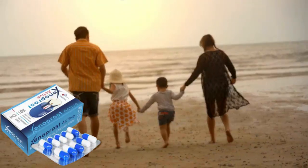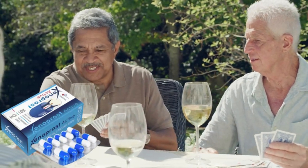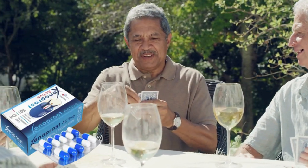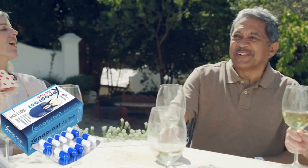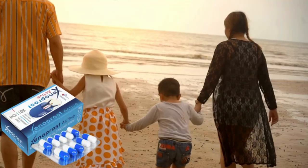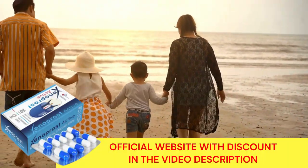But be very careful — only the original Xenoprost Active can provide all these benefits. The high demand for this product has caused many counterfeits to appear, but the original Xenoprost Active is only sold on its official website. Fake products not only do not work and make you lose money, but they can also put your health at risk. To help you, I have put the link to the official website in the description of this video.